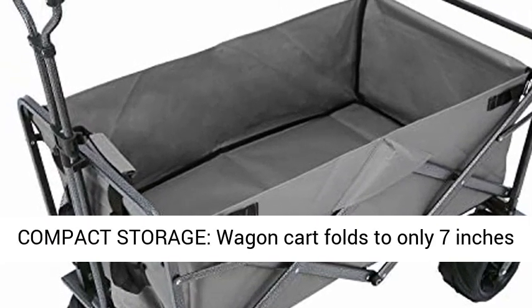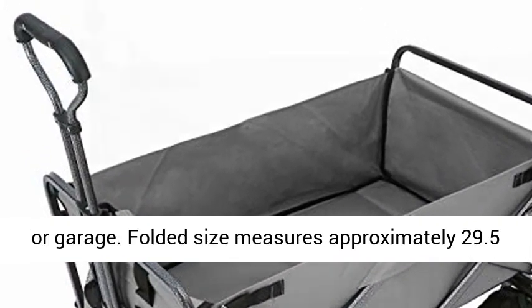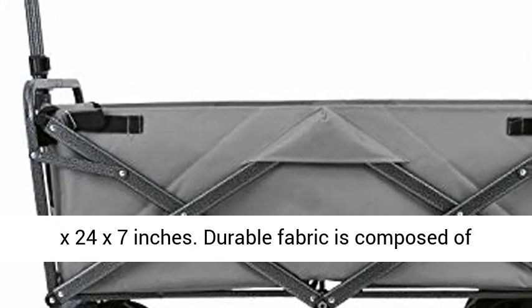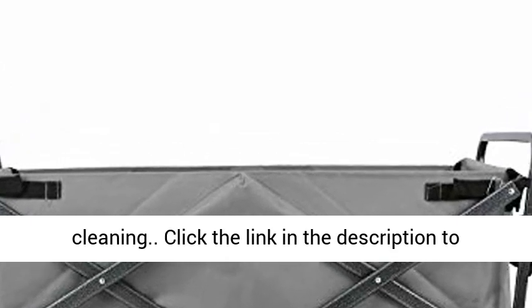Compact storage — the wagon cart folds to only 7 inches thick for easy and convenient storage in the trunk or garage. Folded size measures approximately 29.5 x 24 x 7 inches. Durable fabric is composed of 600D double-layered oxford, removable for easy cleaning.